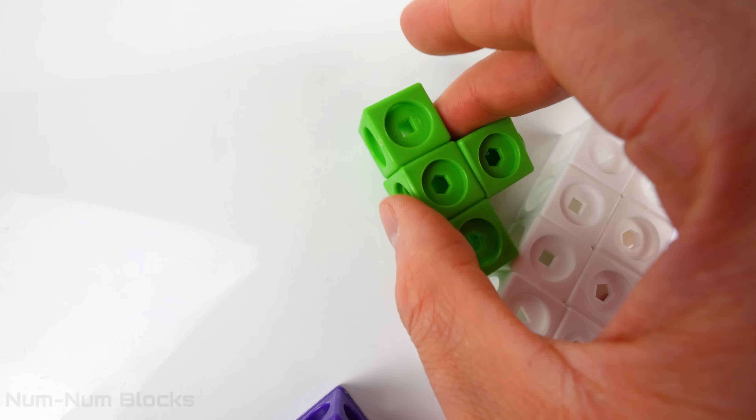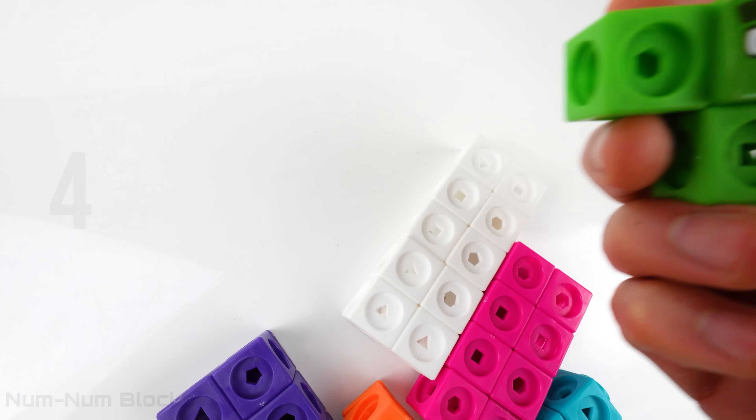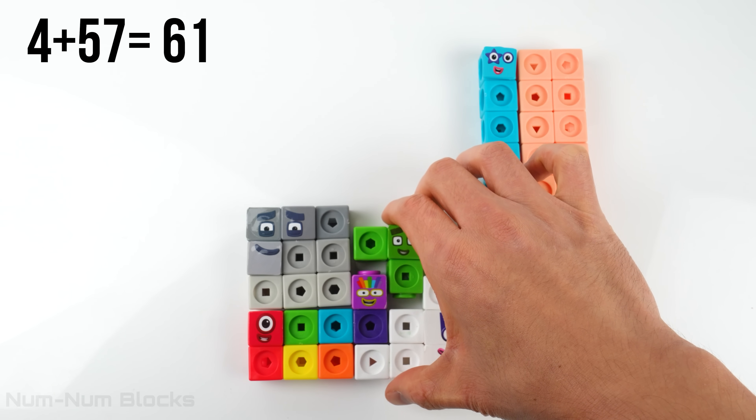Do you know who the green number block is? Four. It's four. Let's place four in here. Four plus 57 equals 61.